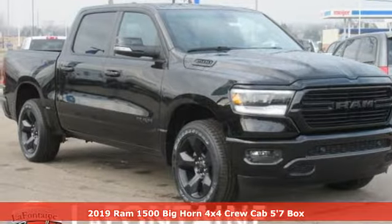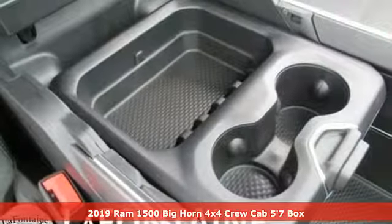It's a new 2019 RAM 1500. RAM gets the job done.